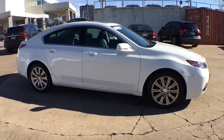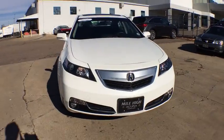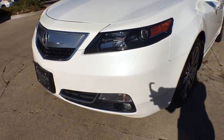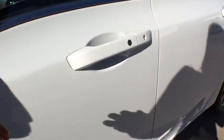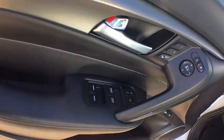This vehicle has less than 25,000 miles. Here are some of this vehicle's great options: stability control, anti-lock braking system, power passenger seat, steering wheel audio controls, CD changer, keyless entry, traction control, moonroof, leather-wrapped steering wheel, Bluetooth.